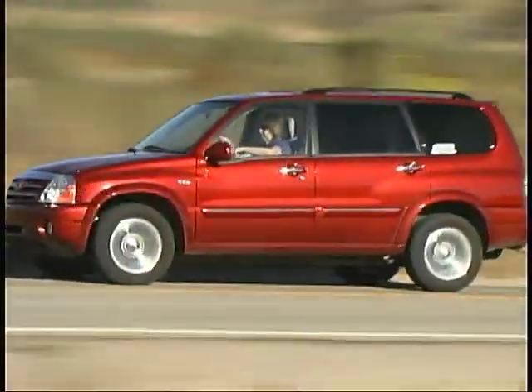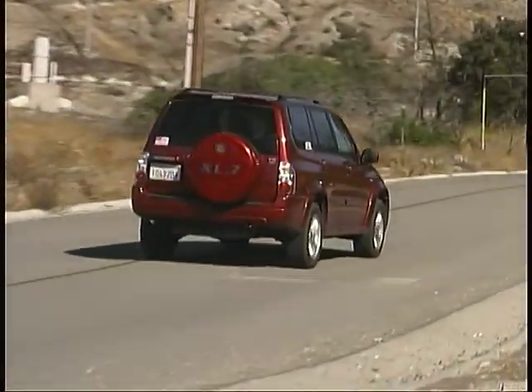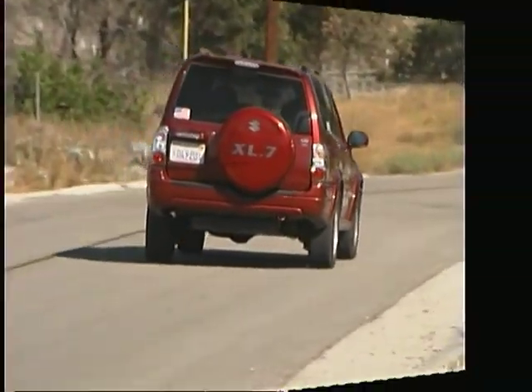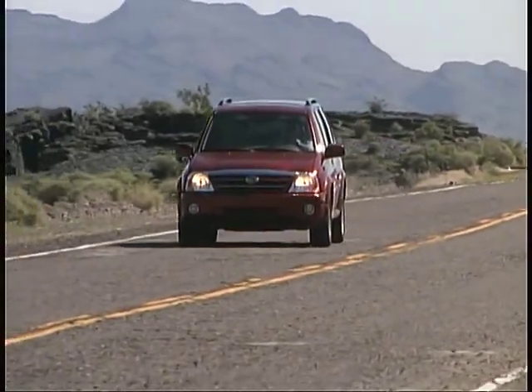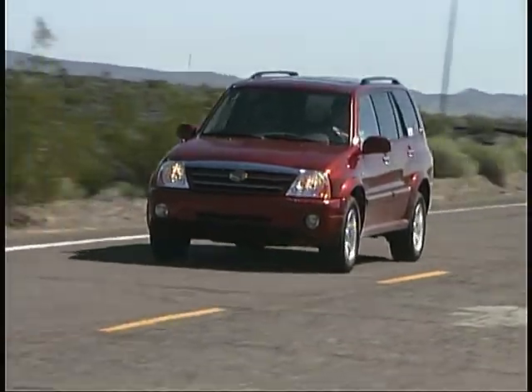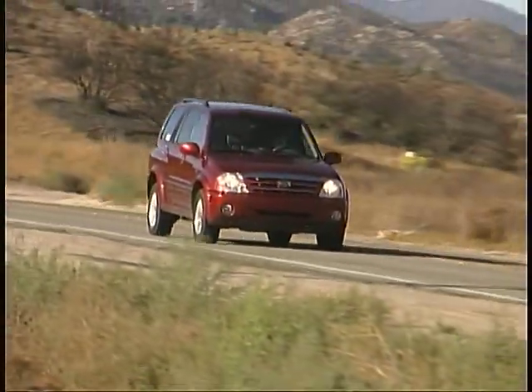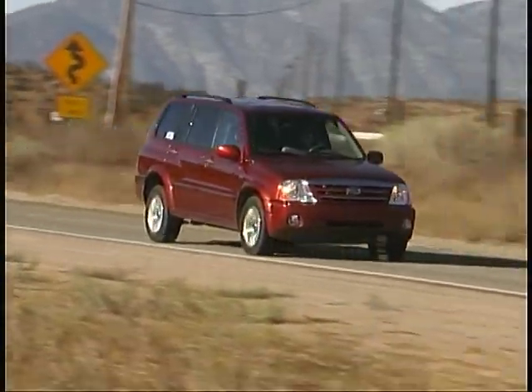So as we say so long to last year's long-term XL7, we welcome this new one and look forward to another year of fun driving adventures. We'll update you on our travels and life with the Suzuki every few weeks, so stick with us.